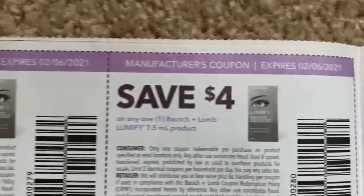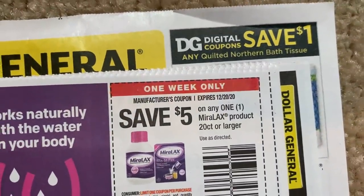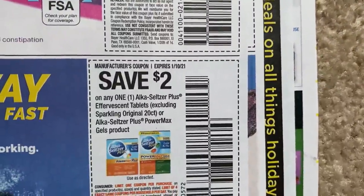Lumify — we have a couple of coupons there. And then here is the Miralax — $5 off of one 20-count or larger, and this is expiring the 20th. There's also a $2 off.